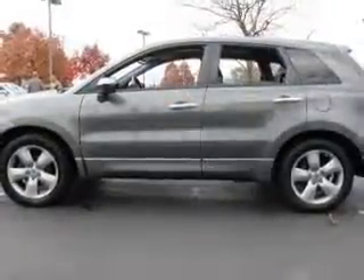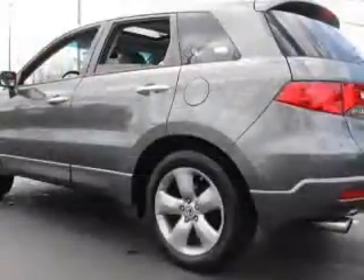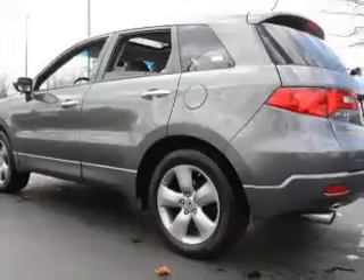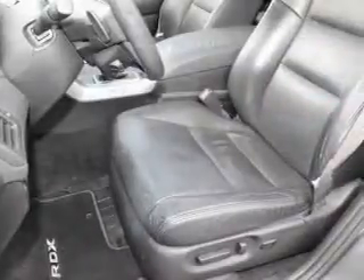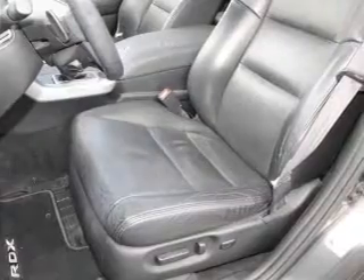Find your way easily with the included navigation system. Premium wheels lend a distinctive appearance. You will appreciate the safety feature of anti-lock brakes. Heated seats are a desirable comfort feature. The sunroof lets fresh air in. Pamper yourself with memory settings.